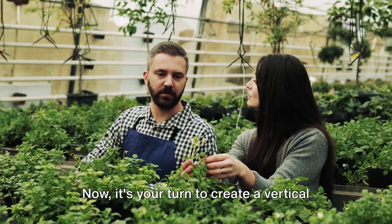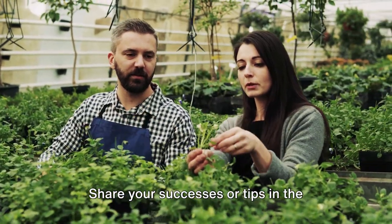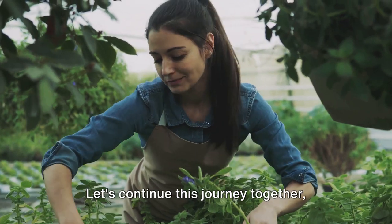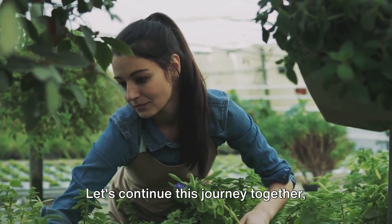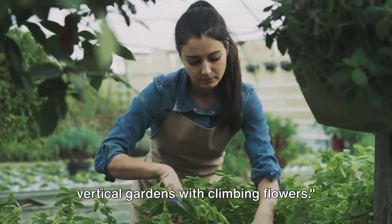Now it's your turn to create a vertical garden oasis with climbing flowers. Share your successes or tips in the comments below, and inspire others with your green thumb. Let's continue this journey together, learning, growing, and creating beautiful vertical gardens with climbing flowers.